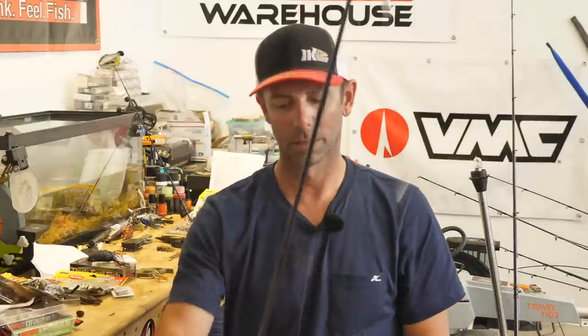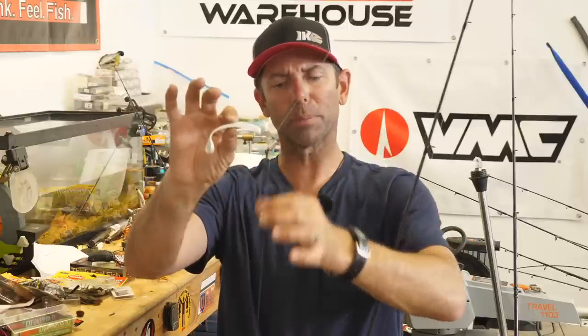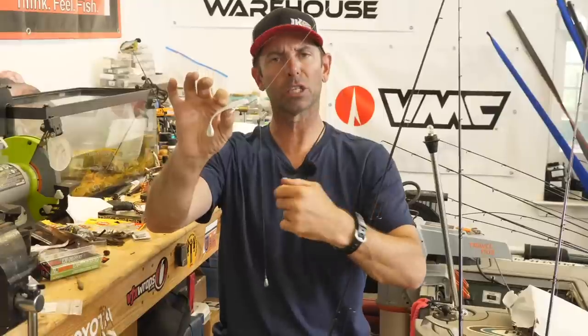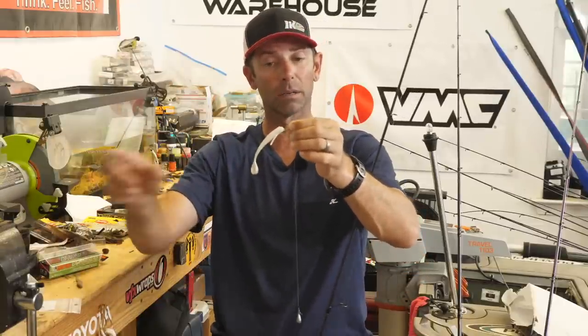On to number three. It's not summertime fishing without at least one finesse technique — one spinning rod technique. My favorite in the heat of the summer has to be a drop shot. I love the drop shot because like the jig, I can fish it deep, mid-depth, or in current. Oh my gosh, a drop shot is so good in current — where there's water running and moving. It's probably the least effective in heavy cover, but deep and in current it's a great lure.